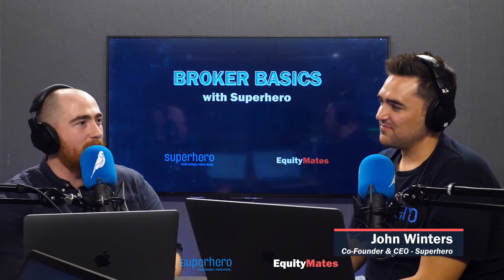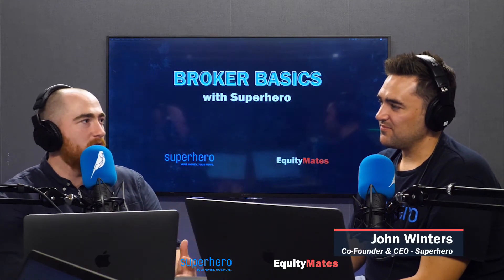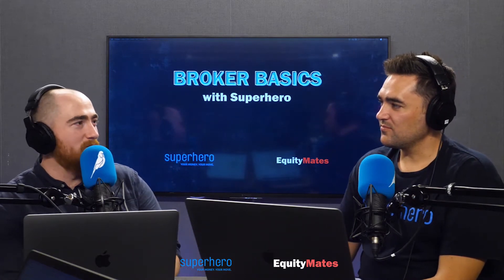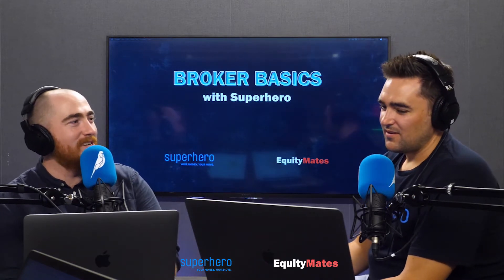$5 brokerage for Superhero, a bit more expensive, but still cheap for a lot of the other online brokers. How does that compare to a full-service, pick up the phone and call someone broker?